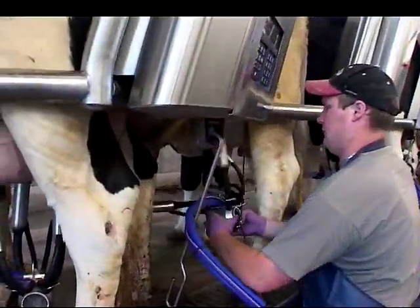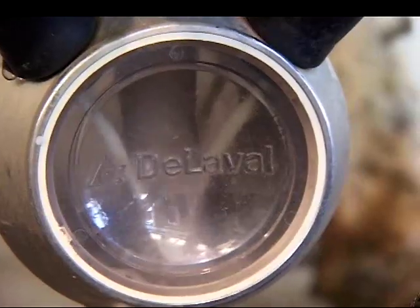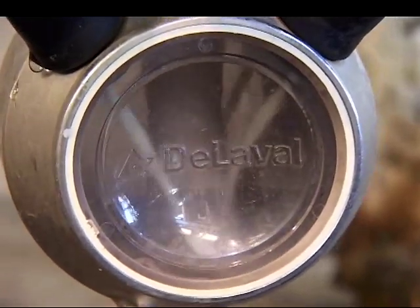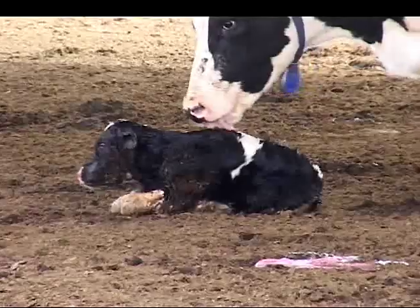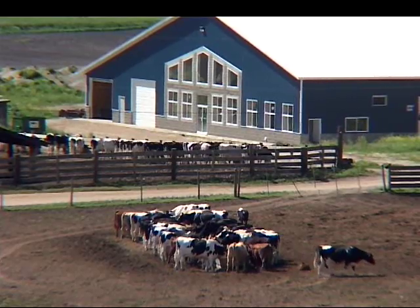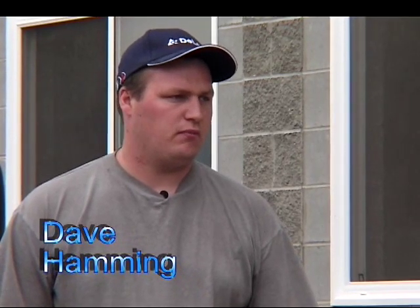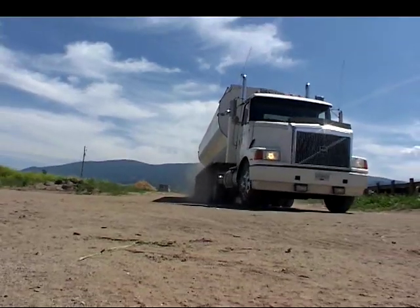We milk about a hundred and ten cows twice a day. Our herd produces about 11,000 kilograms per year and calving interval is about 13 months. We're shipping about 3.1 butterfat and 3.25 protein. Total sales about $140,000.